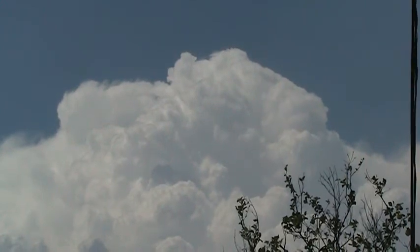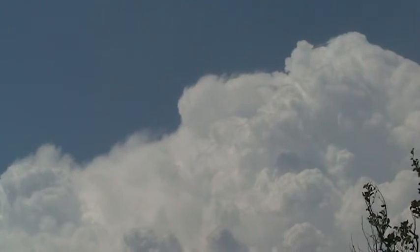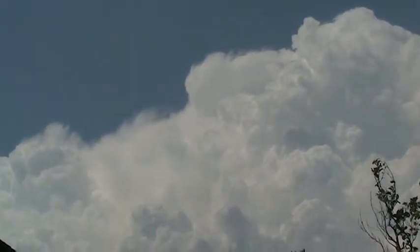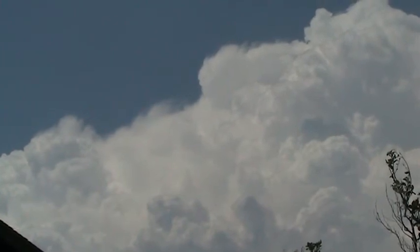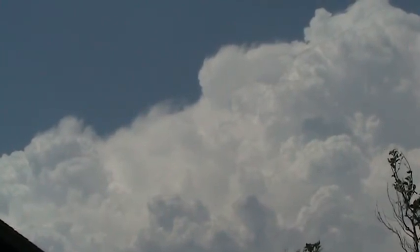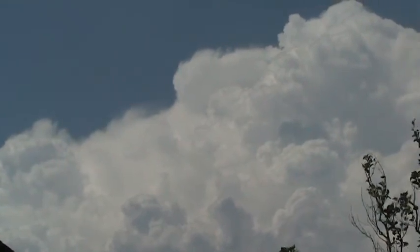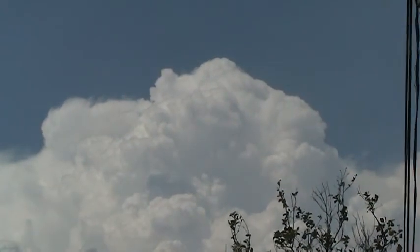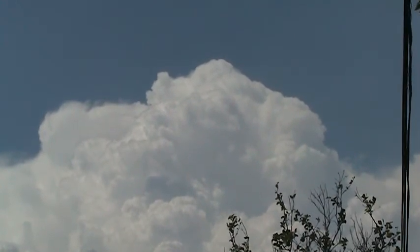Look at all the steam off to the left here, this is really something. That whole area has been disorganized, superheated, and it's all disorganized, collapsing. This one up here looks like it's still building.